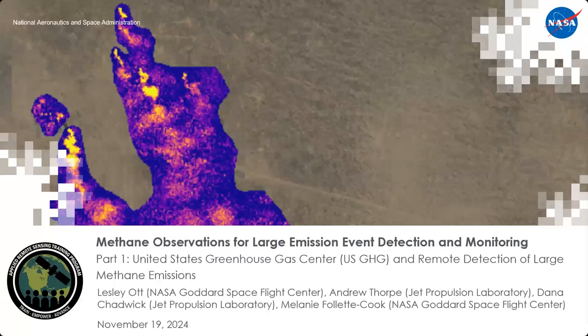Welcome, everyone, to our ARSET training series, Methane Observations for Large Emission Event Detection and Monitoring. Today is part one of our training series: United States Greenhouse Gas Center and Remote Detection of Large Methane Emissions. My name is Melanie Follette-Cook. I'm a researcher at NASA Goddard Space Flight Center right outside Washington, D.C., and I am the project scientist of the ARSET program.